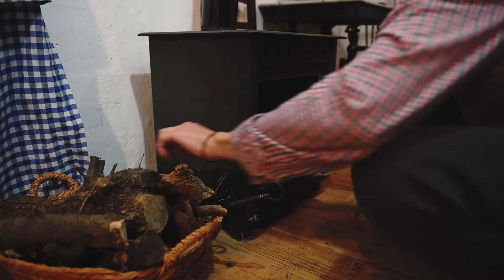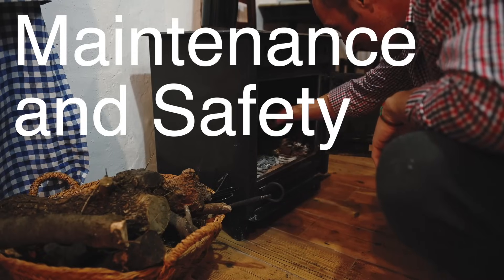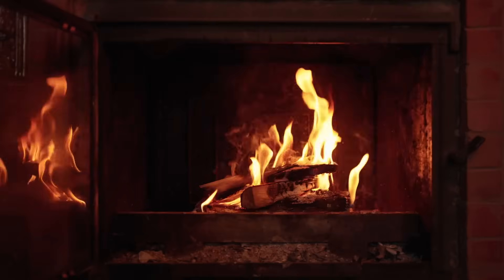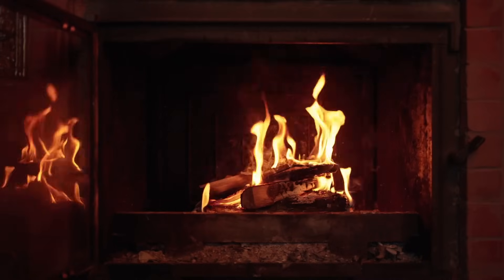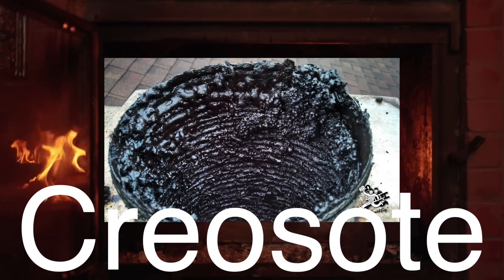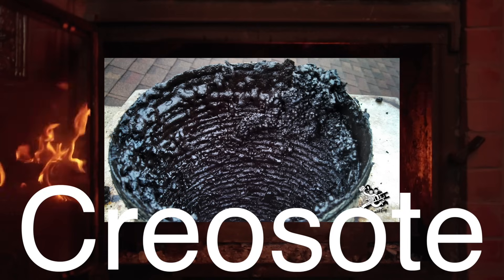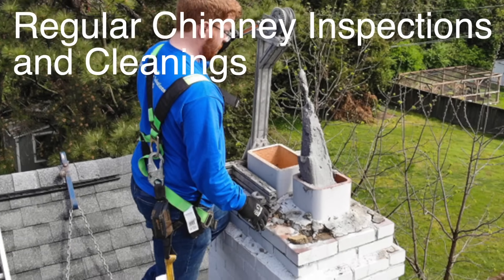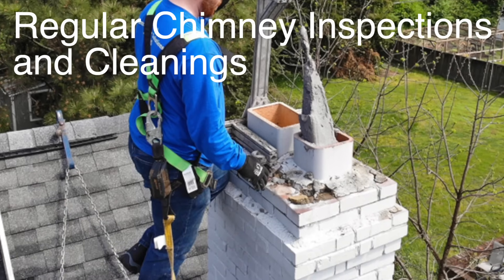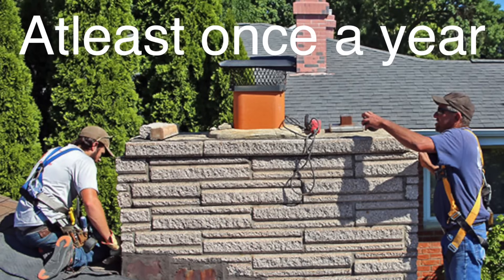We've covered what a flue is, how it works, and the different types — but what about maintenance? Keeping your chimney flue in good shape is crucial, not just for efficiency, but for safety. A dirty or damaged flue can lead to several problems, the most serious being a chimney fire. Over time, as you burn wood, a substance called creosote can build up inside the flue. This tar-like residue is highly flammable, and if it accumulates, it can ignite and cause a fire inside your chimney. This is why regular chimney inspections and cleanings are so important. A professional chimney sweep can remove creosote buildup and check for any structural issues, like cracks or blockages, that could prevent your flue from working properly. It's recommended to have your chimney inspected at least once a year, especially if you use your fireplace frequently.